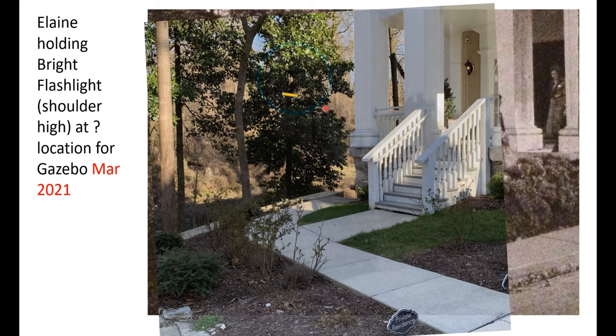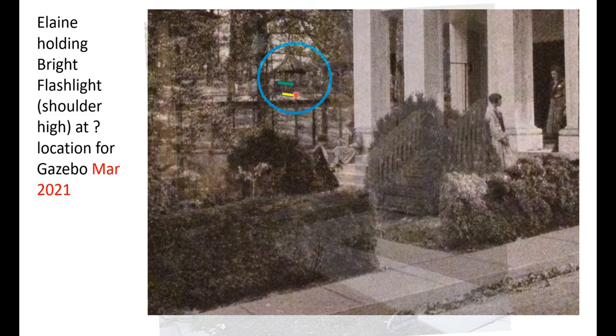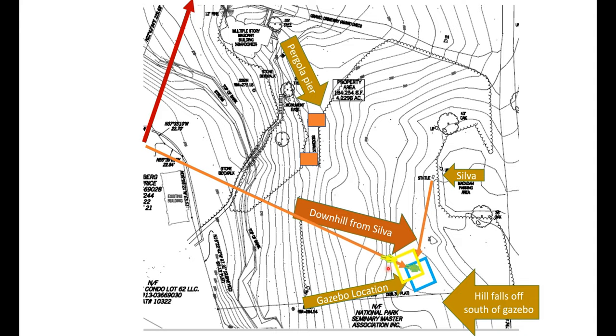In March of 2020, with most of the leaves off the vines and trees, my wife Elaine held a bright flashlight at our suspected location for the gazebo. We picked a couple of different locations, but the only one where I could get a good image was the location where she's standing here. This location appears to be a little too low for her to be standing near the floor of the gazebo. The other location is the one we now suspect represents the location for the gazebo, though unfortunately I couldn't get a clear photograph of her flashlight image when she was there.